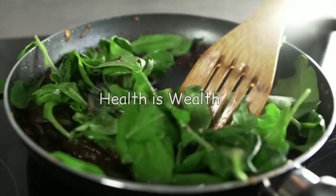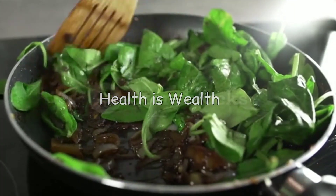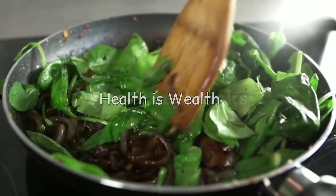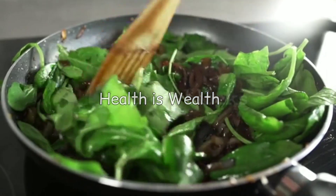Spinach is another good source of vitamins and minerals that can help lower uric acid levels. It is also high in antioxidants that can help reduce inflammation and prevent gout attacks.